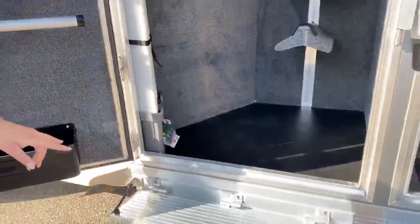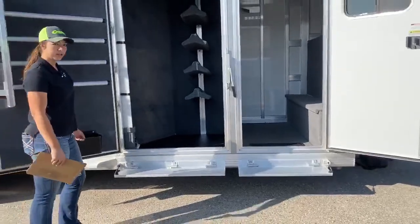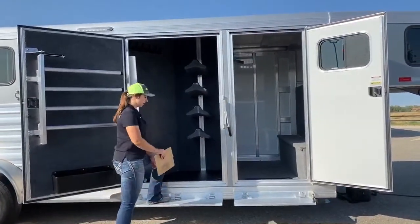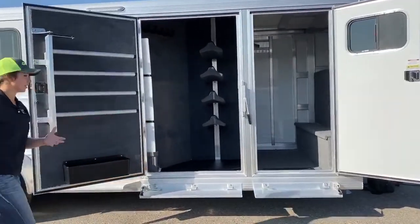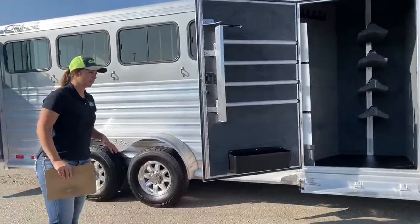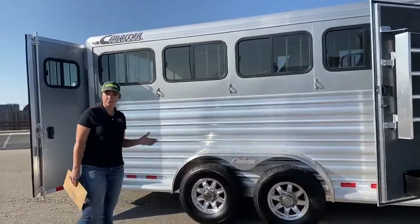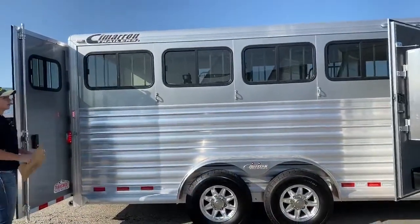On these two doors, we upgraded with the step. So instead of getting straight up in there, you've got the ability to come up to the step and then step up in — just a little more easier access for you. I don't like having to lug a heavy western saddle up in there, so it's definitely a nice little feature on this trailer.